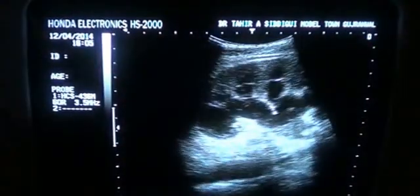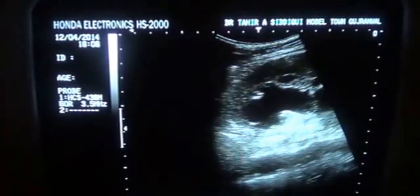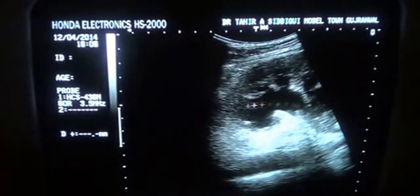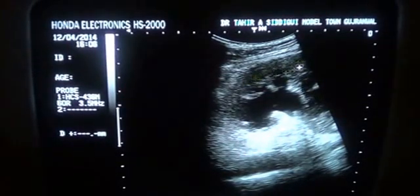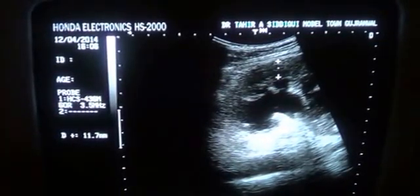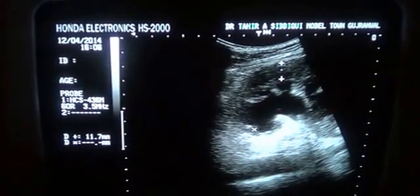Let's first explore the upper pole of the left kidney. You can see that all the calyces are dilated — these are the dilated upper pole calyces, and these are the mid calyces, also dilated. The parenchyma shows preserved thickness as well as preserved corticomedullary differentiation in this region.